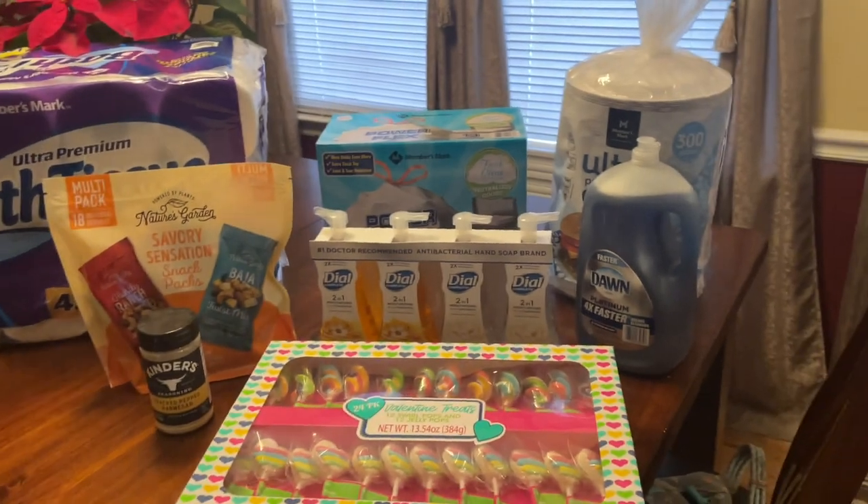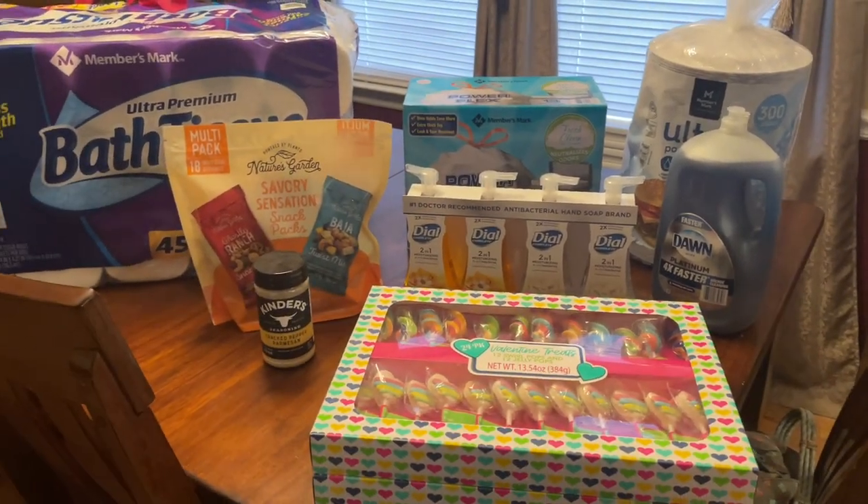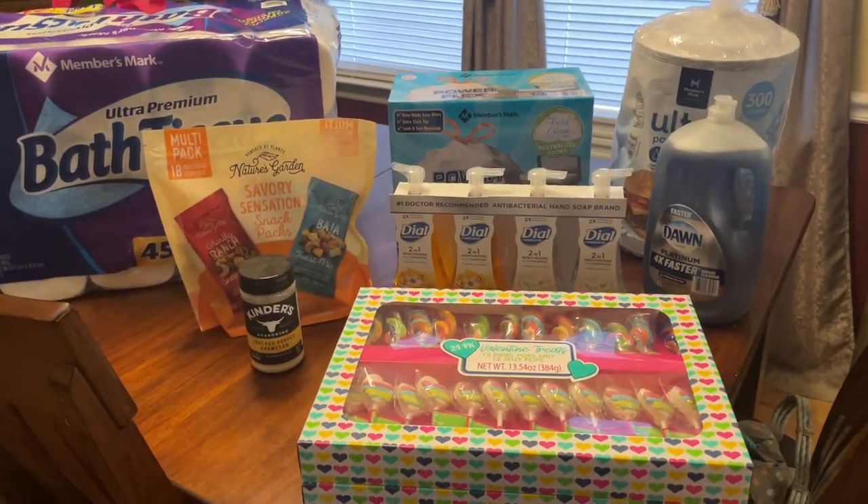I'm back from Sam's Club for the first time and I was very impressed. There was so much to look at — I think I'll have to take it in batches and do more research on each item. But I did get a couple of things I needed, mostly household items. Here is my tiny Sam's Club haul — I say tiny because it's not many items, but I feel like I got a lot.